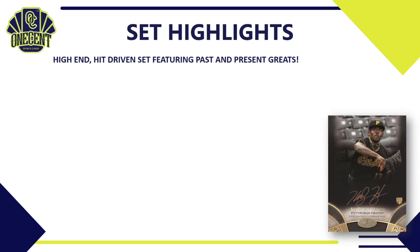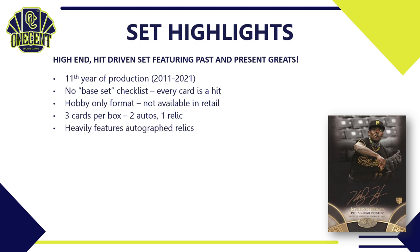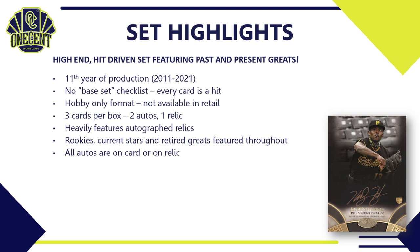Topps 2021 Tier 1 is a high-end, hit-driven set featuring past and present greats in the game. It's in its 11th year of production, started back in 2011. There really isn't a base set checklist — every card you're going to get is a hit. It is only available in hobby formats, so it's not something you're going to find at your Walmart. You're not going to find any prospects in this set.